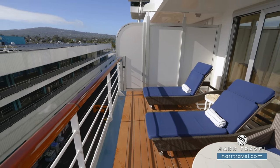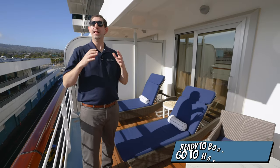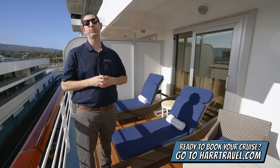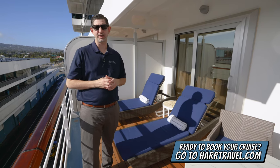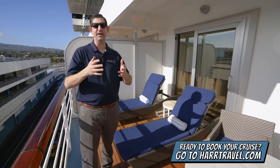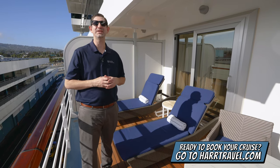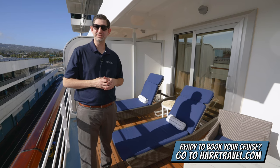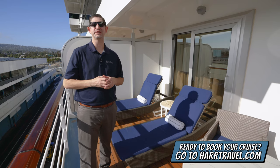If you're ready to book this particular suite, or if you want to see all the other rooms and suites, we have them on our channel as well. And when you're ready to book this or any cruise with Norwegian, Regent, or Oceana, make sure you reach out to the experts at Hartravel. We know the space inside and out, we have an amazing relationship with the cruise line, and we know we can help craft the cruise vacation of a lifetime for you, your friends, family, or group at an incredible value and get the Hartravel Signature Service every step of the way.